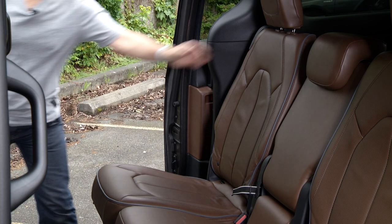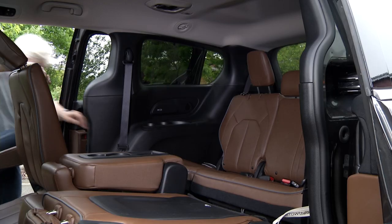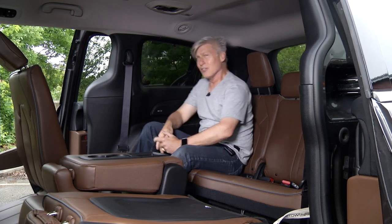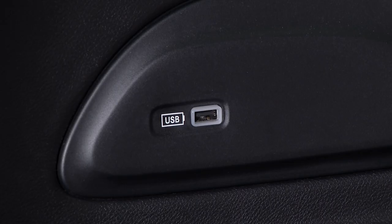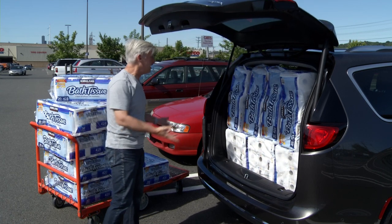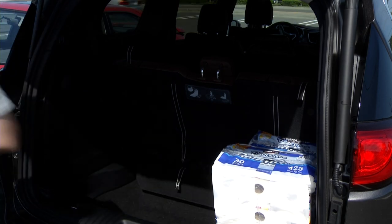Car seats don't need to be removed to get to row three. Two full-sized adults will easily fit back there; three certainly in a pinch — something not all three-row crossovers can say. Not just cup holders, but a place to charge phones too. Using all three rows of seating in an SUV normally means you'll only get four or five packs of this stuff in the cargo hold.